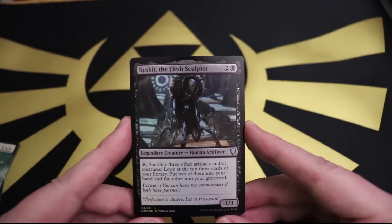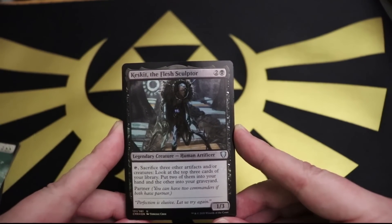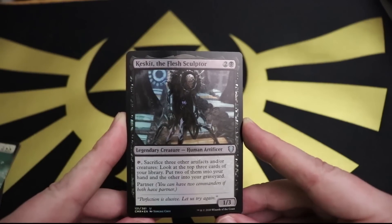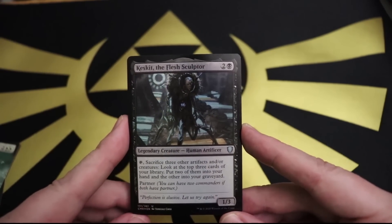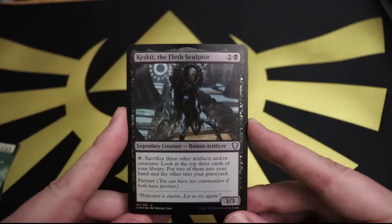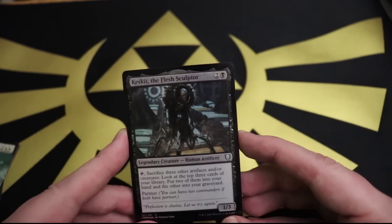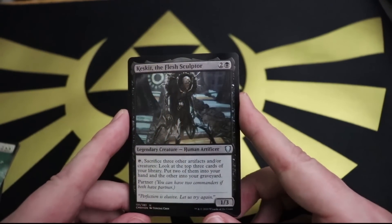We've got Cresskit the Flesh Sculptor: one black and two for a 1/3 legendary human artificer. Tap it, sacrifice three other artifacts and/or creatures, look at the top three cards of your library, put two into your hand and one into your graveyard. 'Perfection is elusive. Let us try again.' So you're scrying into the future with his ability. The flavor concept is Phyrexian perfection - he keeps making newly modified beings, but none of them are perfect, so he keeps breaking them down and remaking them. Very Phyrexian artwork.